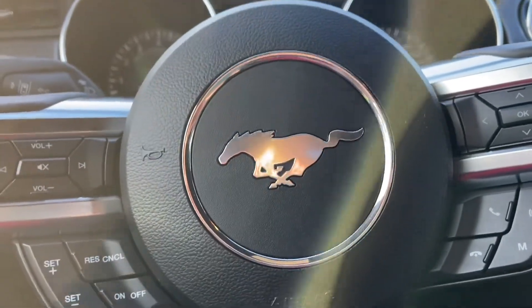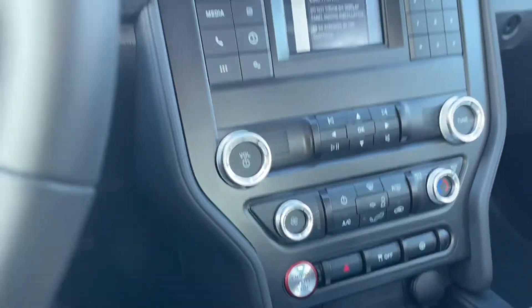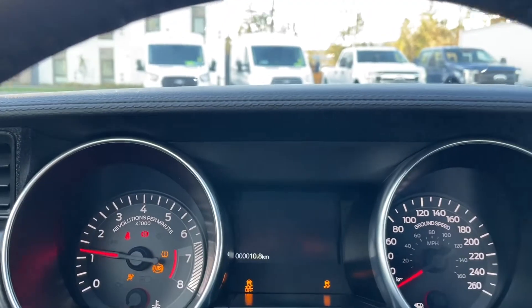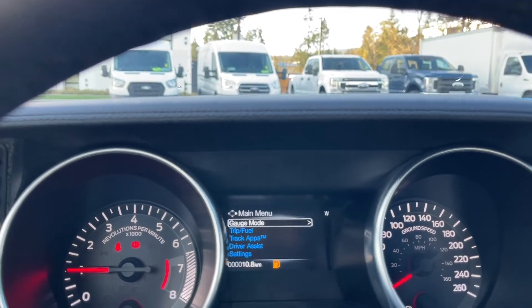This is a push start, so my foot's on the brake and the clutch, keys in my pocket. I'm going to push the engine start-stop button. On the dash, any important messages will appear, and you have your odometer reading as well.